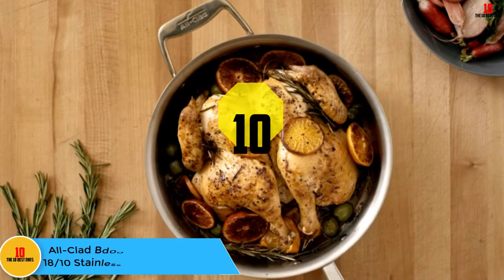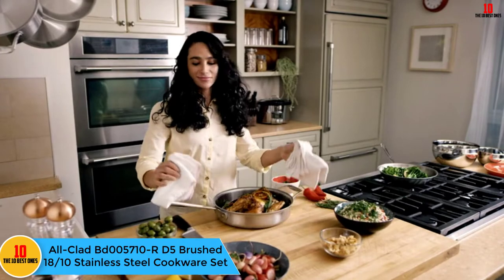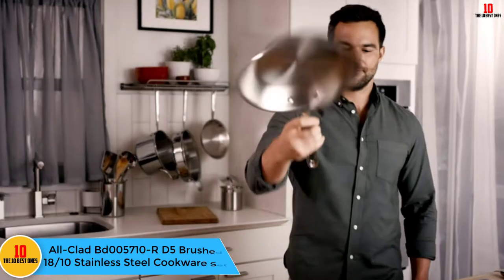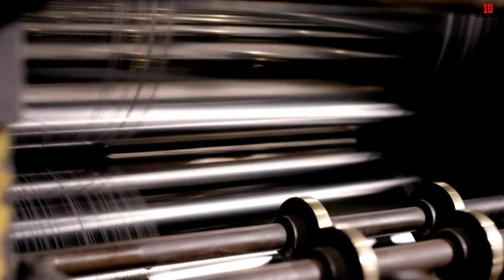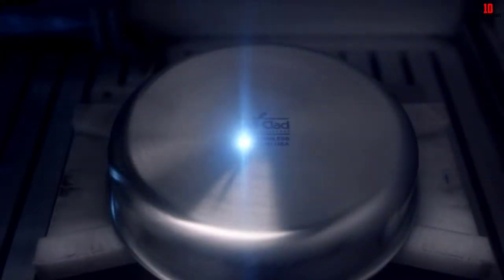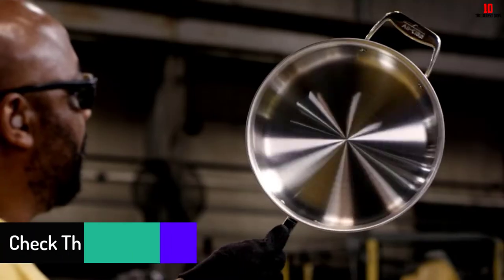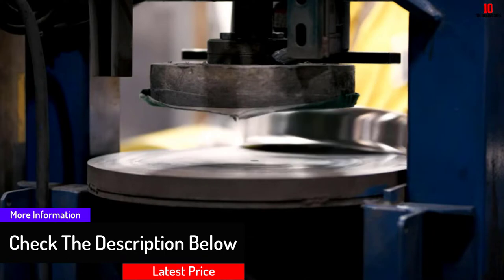Starting at number 10, we have the All-Clad VD005710RD5 Brushed 18/10 Stainless Steel Cookware Set. This comes in 5, 7, 10, and 14-piece sets, so it's suitable for all users. Its patented 5-ply bonded construction alternates layers of aluminum and stainless steel, which allows for even heating. This also ensures the product never warps.